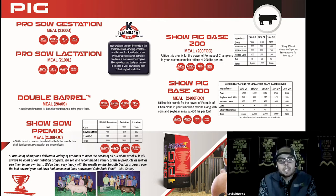On the right side of this slide we have Show Pig Base 200 and Show Pig Base 400 — those numbers correlate to the inclusion rate in pounds per ton. The 200 base gives you more flexibility to add more ingredients to your ration, while the 400 base is for simpler rations using corn, soybean meal, and fat. Both have been used very successfully at all levels, with many champions regardless of which one you use.